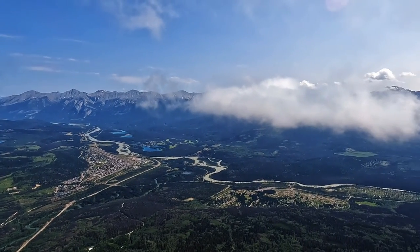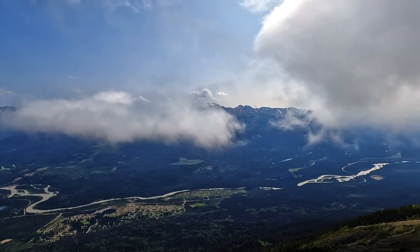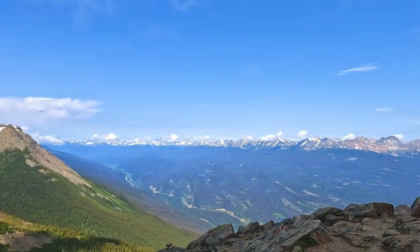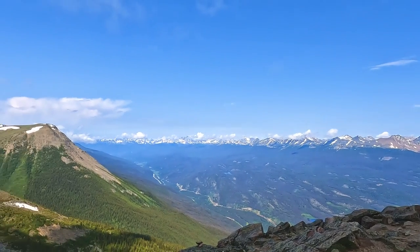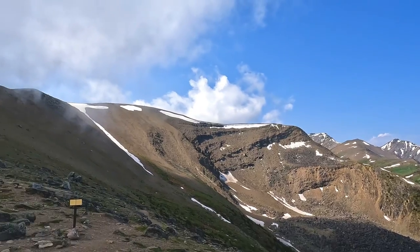Once we got off the Sky Tram, we continued up to Whistler's Peak for more amazing views. We are at Whistler Mountain, the top of the Jasper Sky Tram. We are going to hike up to the summit, which is over here, and the clouds are starting to roll in, so we'll see what we can see.